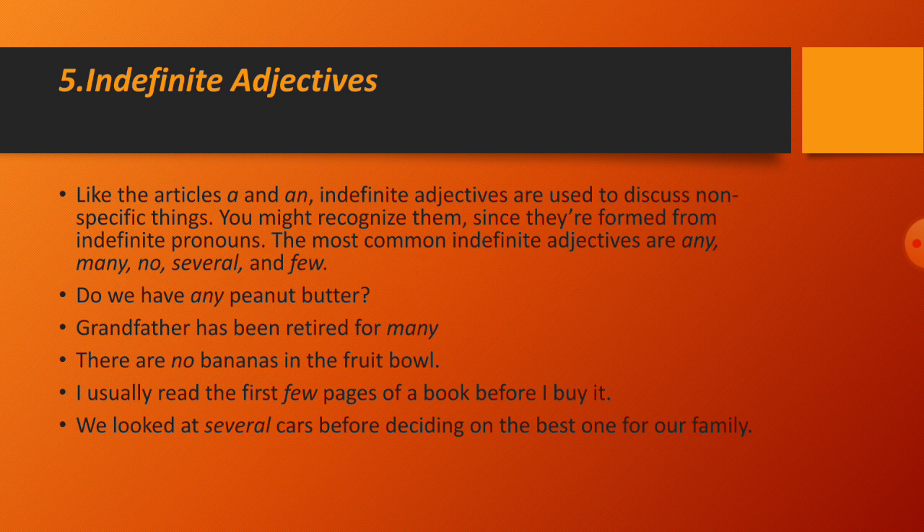Indefinite adjectives, like the articles 'a' and 'an,' are used to discuss non-specific things. They are formed from indefinite pronouns. The most common are: any, many, no, several, and few. Examples: 'Do you have any peanut butter?' 'Grandfather retired many years ago.' 'There are no bananas in the fruit bowl.' 'I usually read the first few pages of a book before I buy it.' 'We looked at several cars before deciding on the best one for our family.'